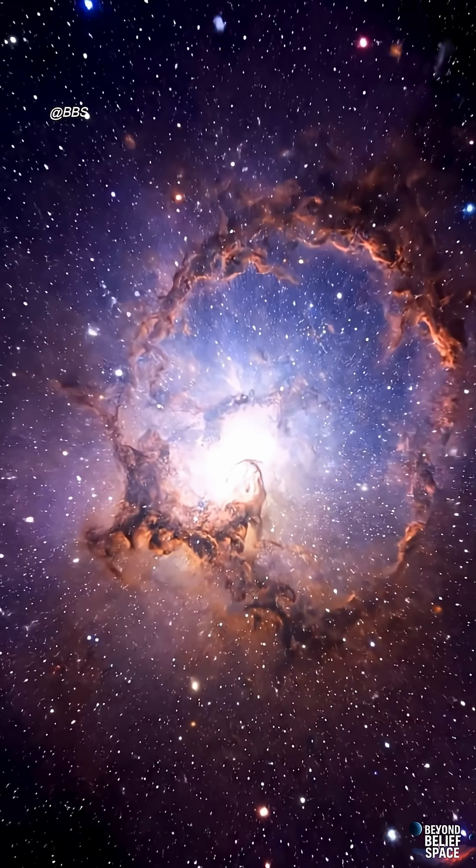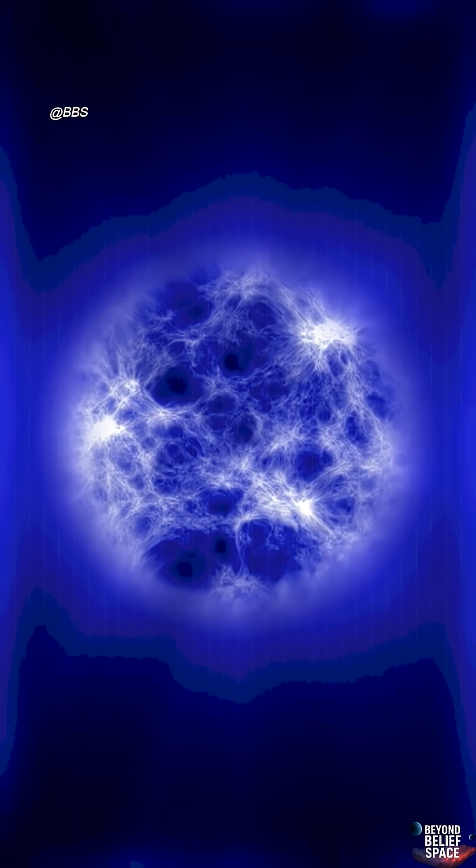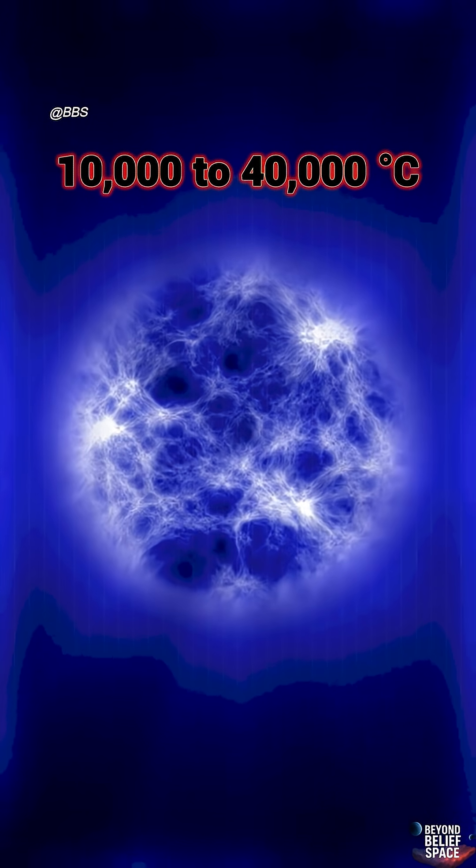Have you ever wondered why stars have different colors? In reality, it's all about their temperature and radiation. The hottest stars are blue, or blue-white. Their temperatures can range from 10,000 up to 40,000 degrees Celsius.